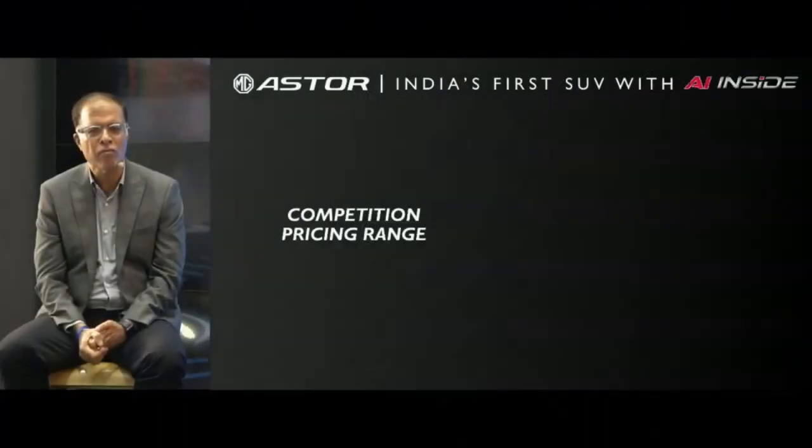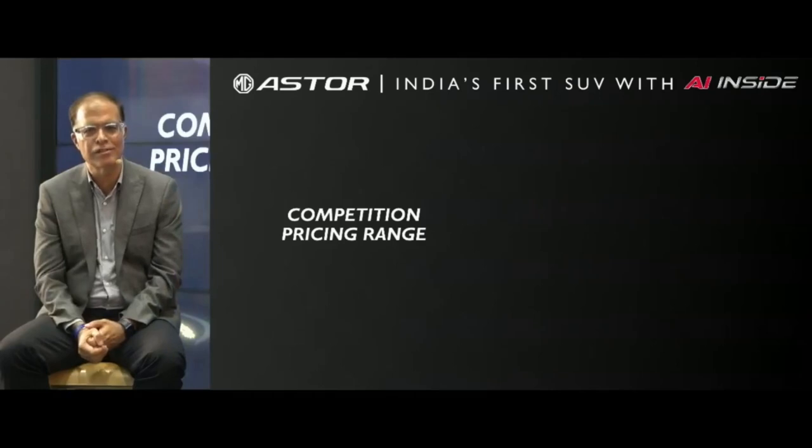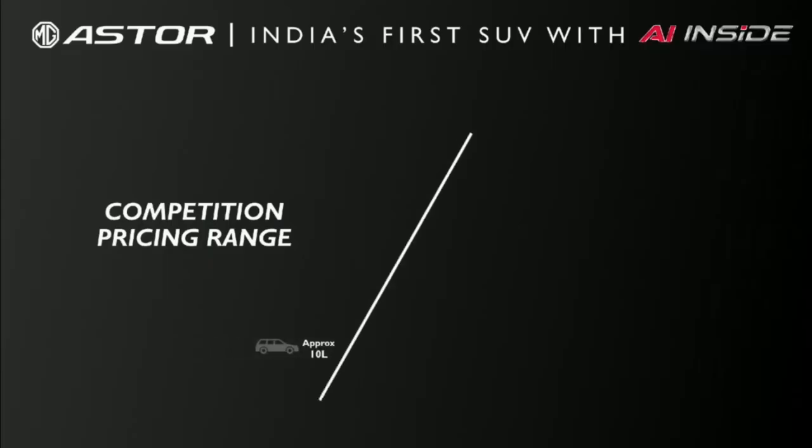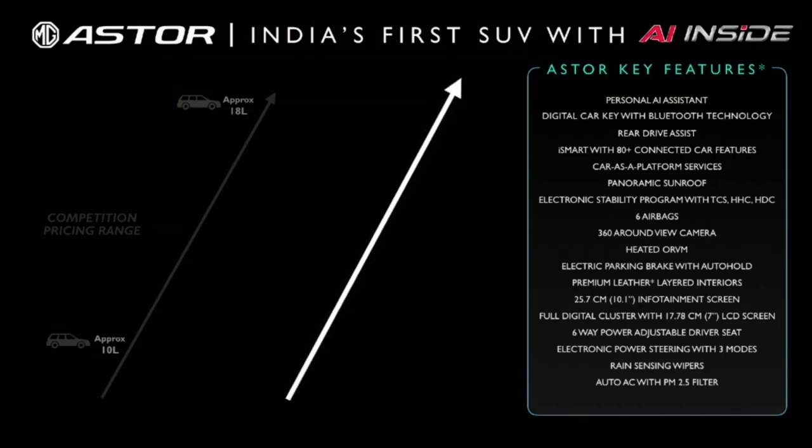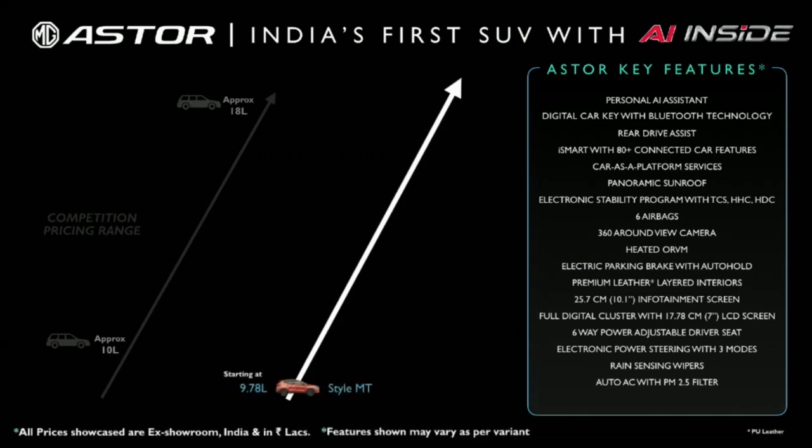Pricing. In this segment, pricing generally ranges from approximately 10 lakhs and goes up to 80 lakhs on an ex-showroom basis. The MG Aster VTi-TECH MT variant will start at 9.78 lakhs, the CVT variant of this engine will start at 12.68 lakhs, and our 220 turbo variant will start at 15.88 lakhs.